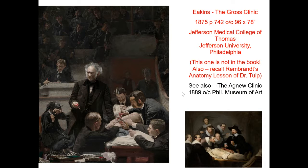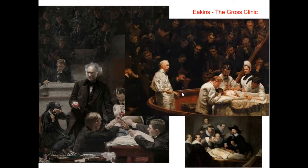This is not the only medical image that Eakins did. There's also The Agnew Clinic, which includes the presence of a female chief nurse. So women were definitely becoming active in the medical field and being recognized as professionals in that setting as well.